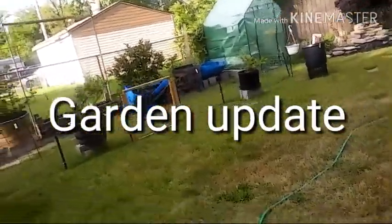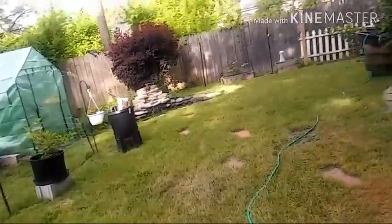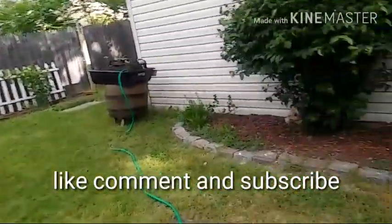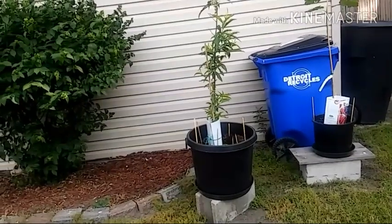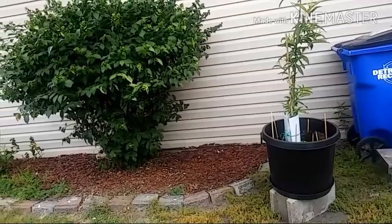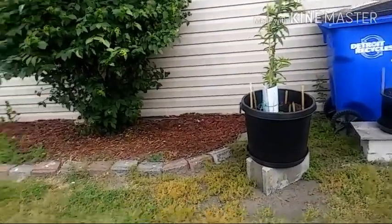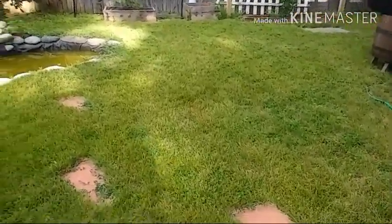Good morning, YouTube. It's your Backyard Gardener. Today is June 9th, it's Friday, and I'm out in the garden. We got rain coming. We've been having some really cold weather, like 40 degrees at nighttime, dipping down to even 39. But this weekend all the way next week, we're supposed to be in the 90s, so everything should really start coming along good. I just want to show you what's going on in the garden.